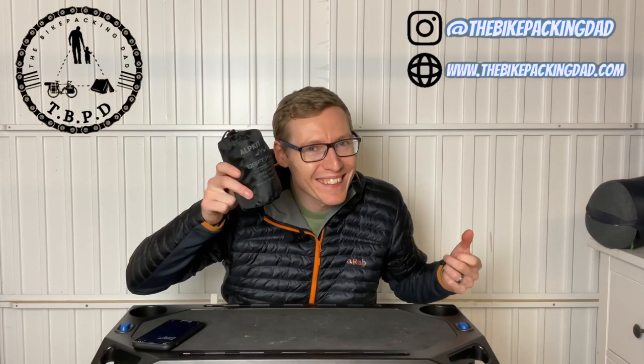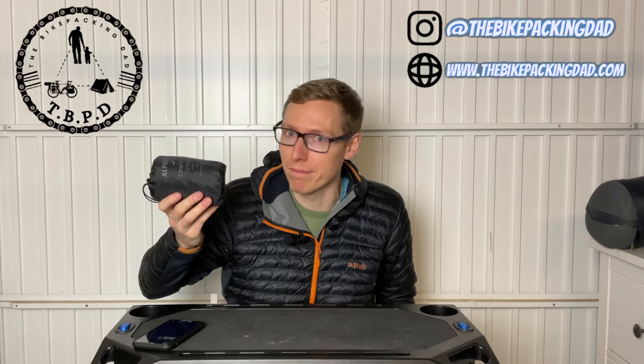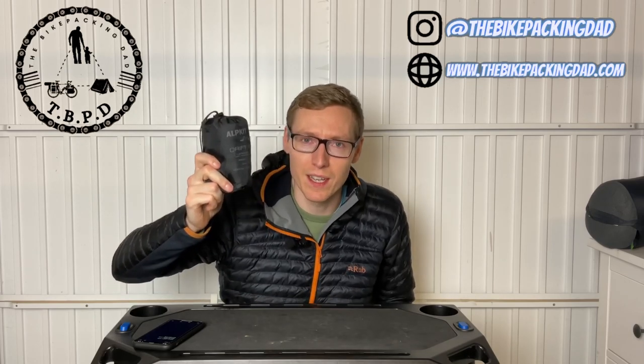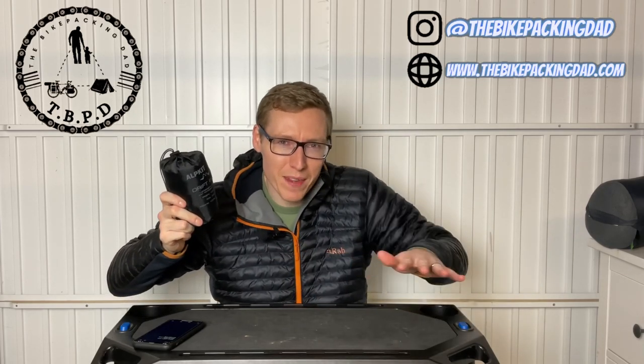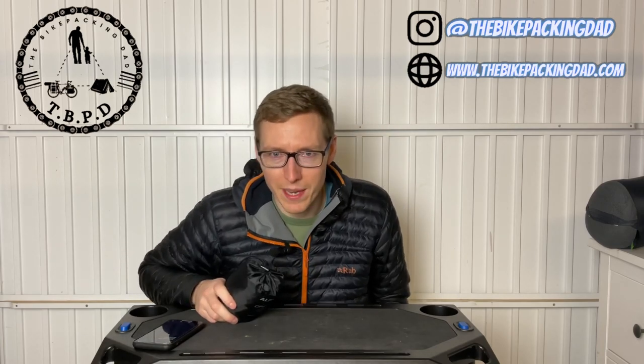Here it is, looking all cute in this little bag. This is the Alpkit Drift Pillow and it says right here it weighs 100 grams - a whole 100 grams - including the cover it comes in. You're not going to notice this in your bag. I almost can't wait to take it out and show you because it's got this lovely kind of suede finish to it, super comfy to rest your head on. The biggest tip I'd give you: don't blow it all the way up so it's rock hard, because it becomes a bit bouncy castle-esque and you kind of roll off it. Just blow it up three quarters of the way so your head can sink into it.